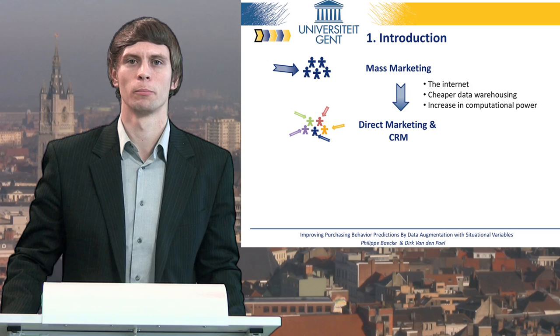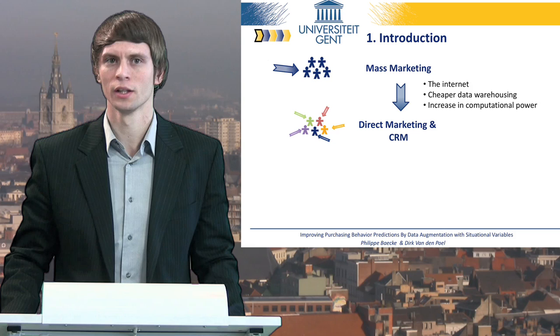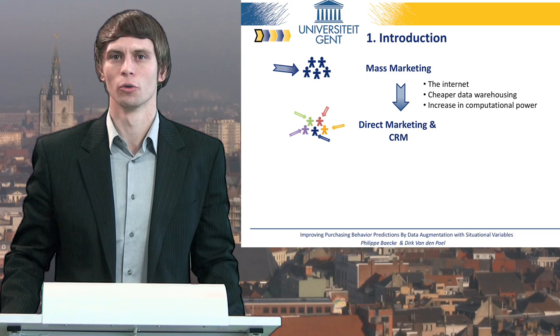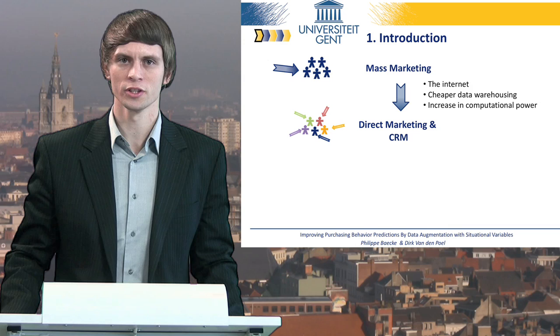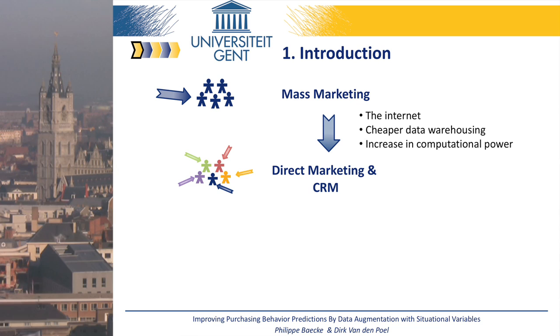In recent decades, we've noticed an important development from mass marketing to direct marketing and customer relationship management. A successful modern company has to provide customized services to gain an advantage in the competitive environment. At the same time, technological developments, the rise of the internet, and lower costs for data warehousing and information processing help many firms develop sophisticated information technology tools, with which they could customize their marketing strategies and build long-term relationships with their clients.